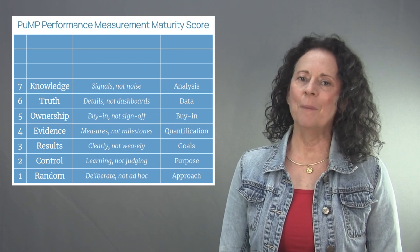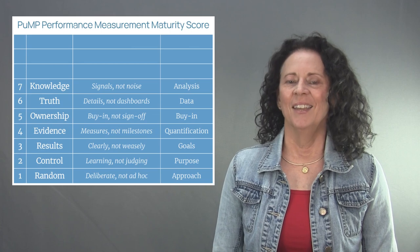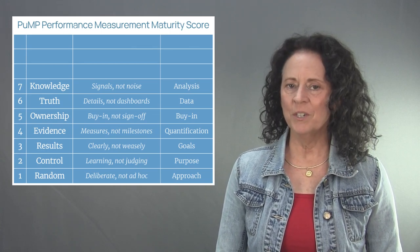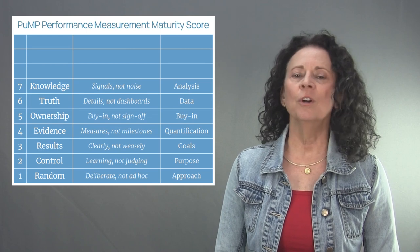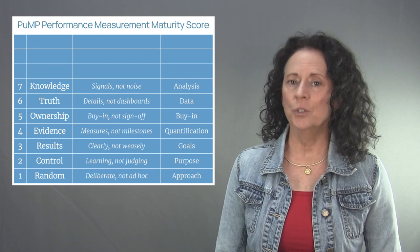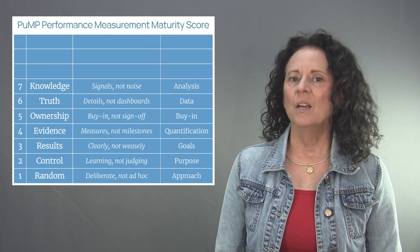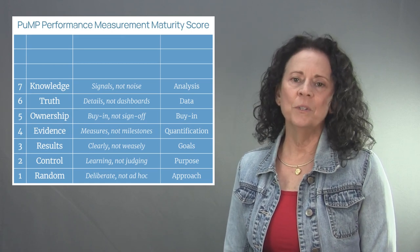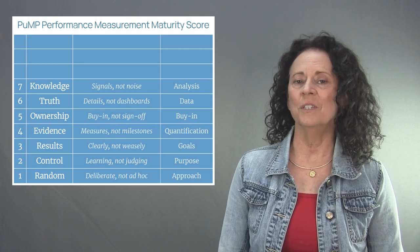Level seven of the PUMP performance measurement maturity model is called Knowledge. The focus of level seven is signals, not noise. Truthful performance measures show us how performance is changing through signals of statistical change over time. People are no longer distracted by comparisons between individual measure values. It's the true signals of change that give the knowledge about performance. When analyzing performance measures, always use statistical rigor to reveal the true signals of what performance is doing.